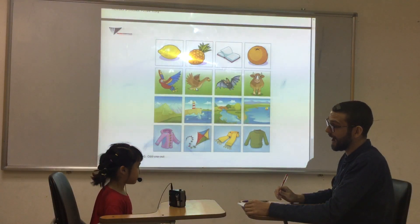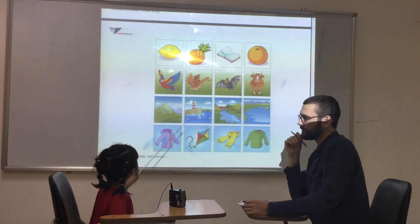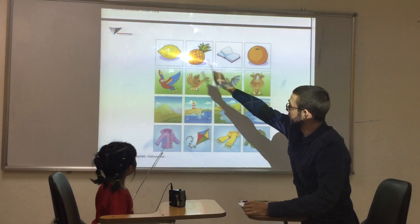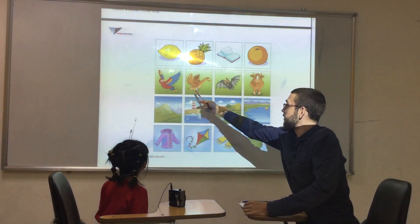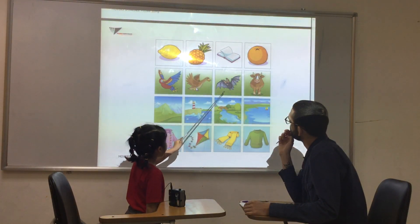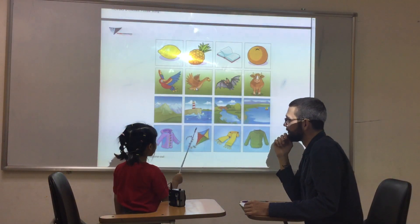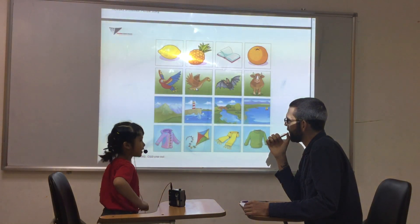We're looking for the odd one out. In the top row, which one is the odd one out? The bug is the odd one out, because we can't eat bugs. What are these? These are fruit. Well done. What about this row? The parrot, the duck, and the bat are flying, but the cat is not. What about row three? These pictures have water, but this picture doesn't. Very good.